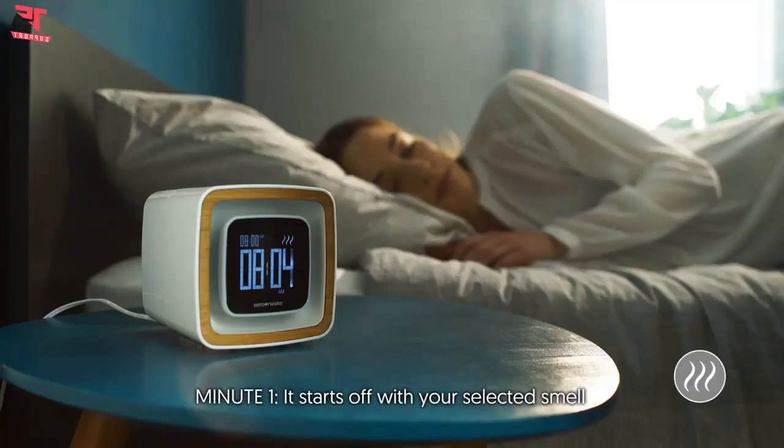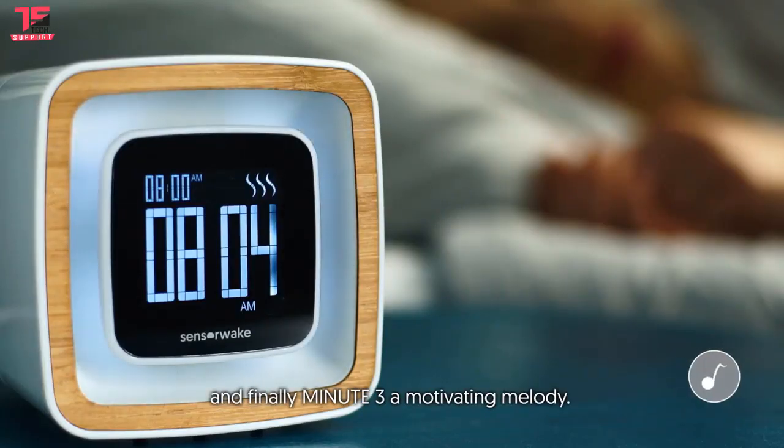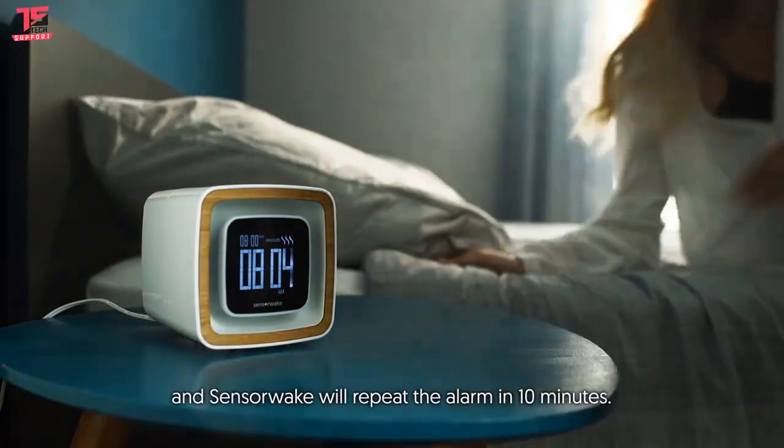Minute one, it starts off with your selected smell. Then minute two, the soothing light. And finally minute three, a motivating melody. Snooze however long you wish, and SensorWake will repeat the alarm in 10 minutes.